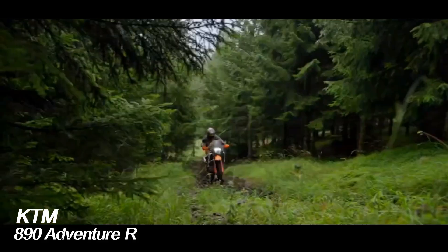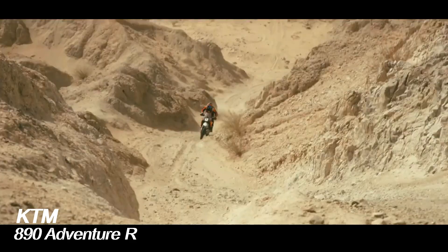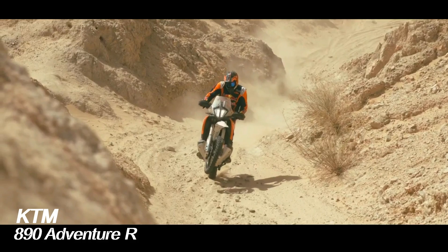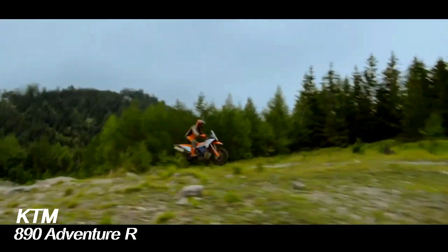The KTM 890 Adventure R engine features a parallel two-cylinder four-stroke 880cc parallel configuration. The engine is a substitute for the 790 series. Not only more powerful, the KTM 890 Adventure R is also equipped with several technology updates.